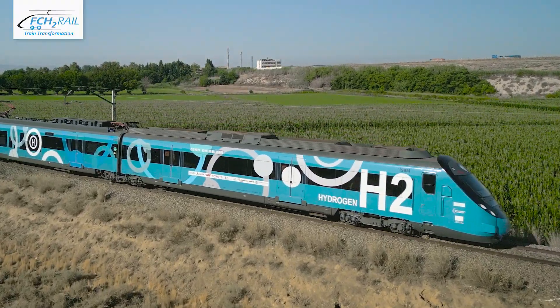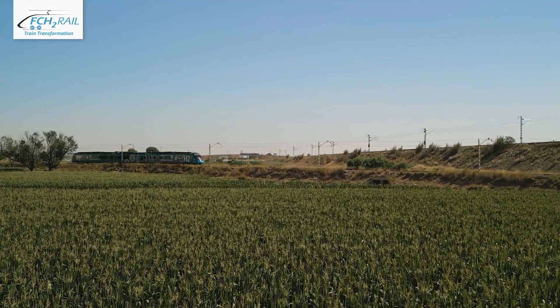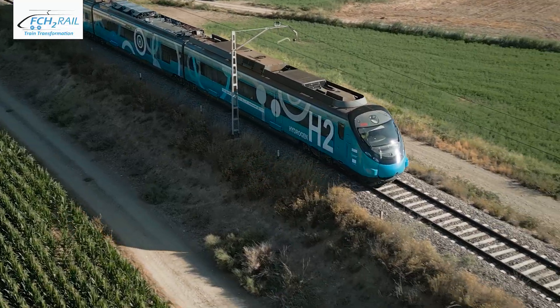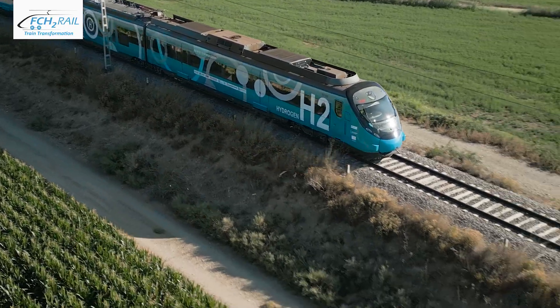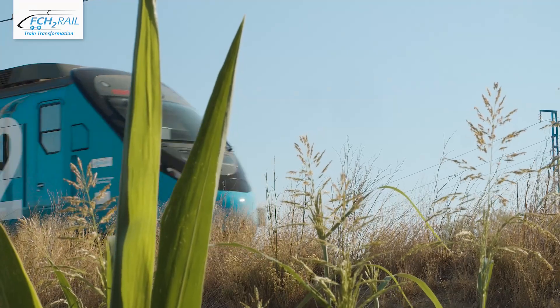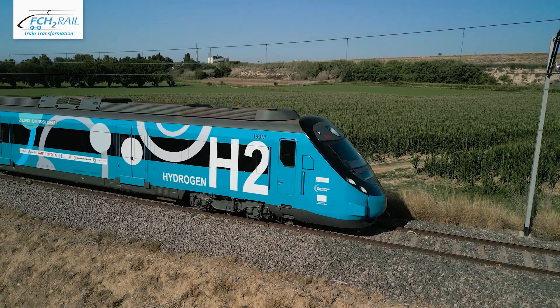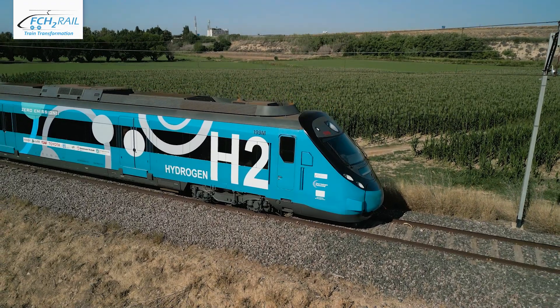Hydrogen train technology has the potential to transform our railways, making journeys cleaner and greener by cutting CO2 emissions even further — a promise of sustainability, economic viability, and customer satisfaction to embrace a better future.